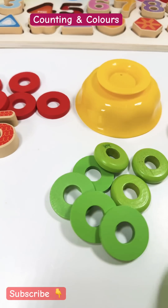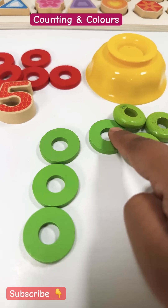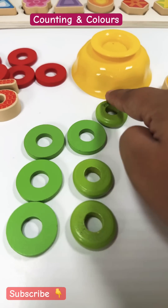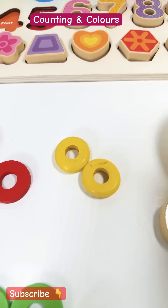And the green bowl? So many. Let's count them. One, two, three, four, five, six, seven. Number seven. And the last one is the yellow bowl.